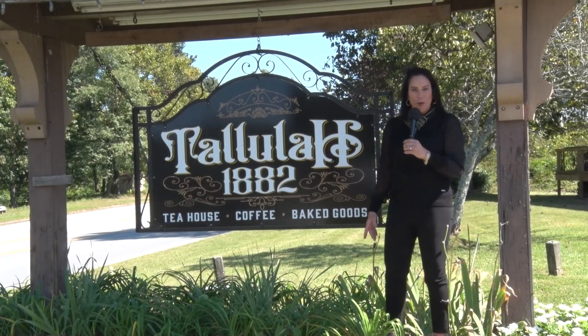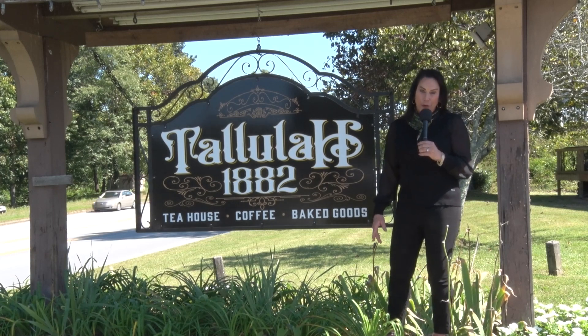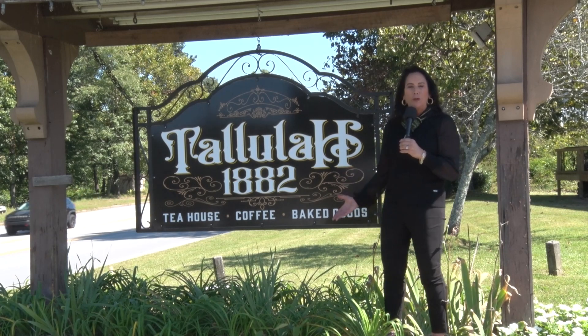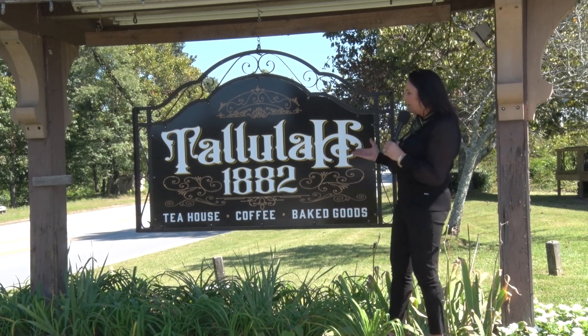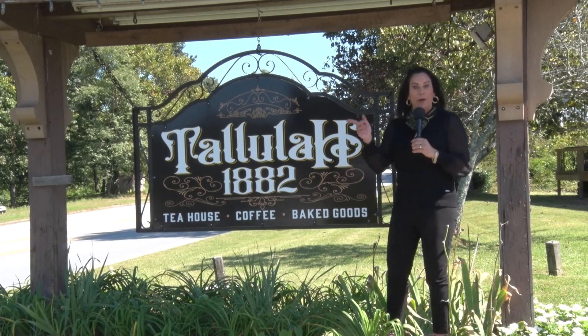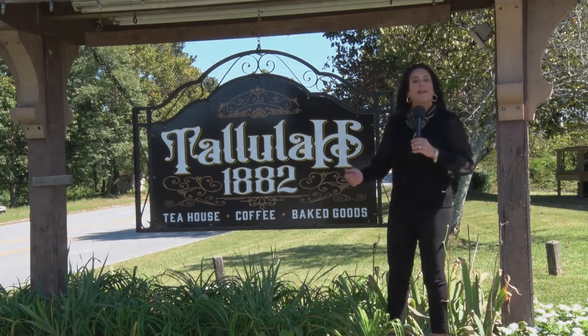Welcome back to Field to Fork. We've taken a road trip and we're up here in Tallulah Falls on this beautiful fall day. We're here to talk to Tallulah 1882 — tea house, coffee, and baked goods — and we're getting ready to meet the owner. So let's go.